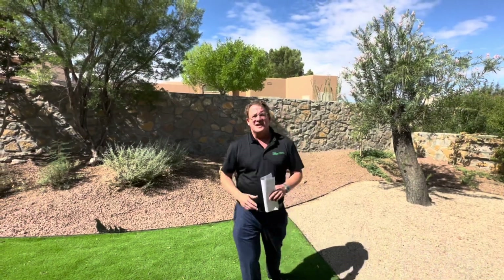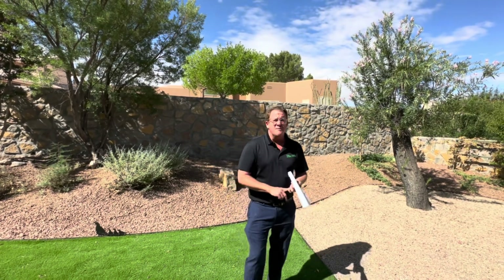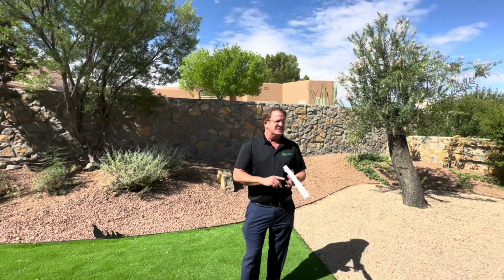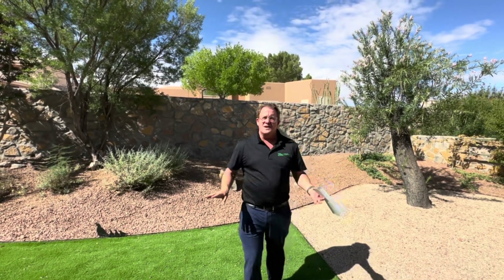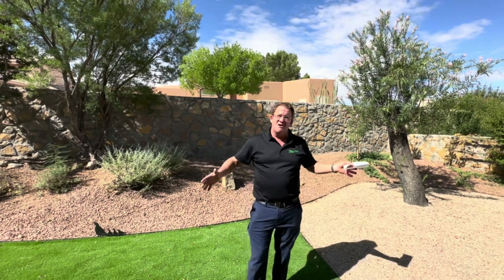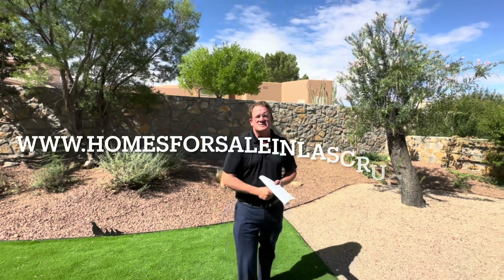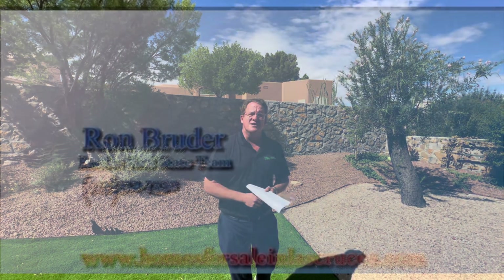All right guys, I want to thank you for taking this tour of 2825 Scenic Ridge Loop. Again, great property, meticulously maintained. It's a three-bedroom, two-bath, 1,552 square feet. Sits up kind of high — you have some views of the Dona Ana. No carpet in the house, it's a great open floor plan. Great backyard, big patio. Give me a call — Ron Bruder, 575-312-7330, or visit our website at www.homesforsaleinlascruces.com. Thanks, have a great day.